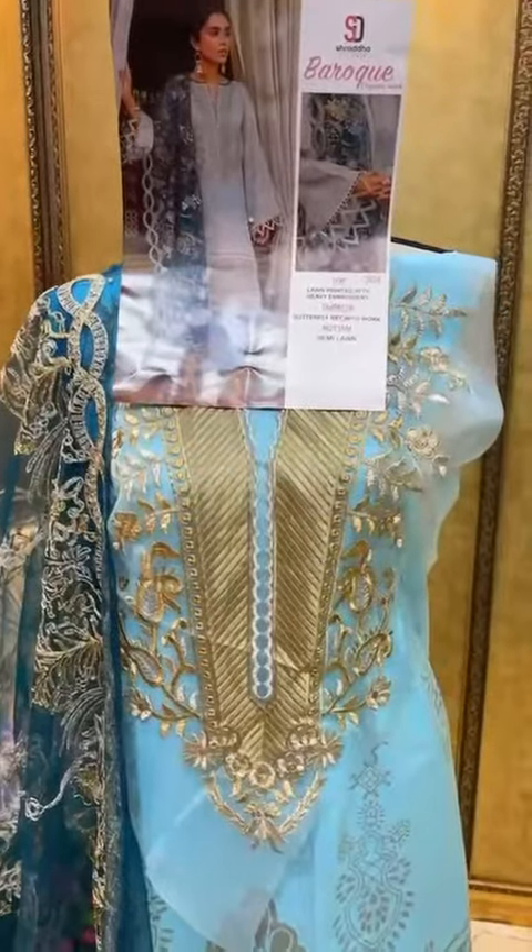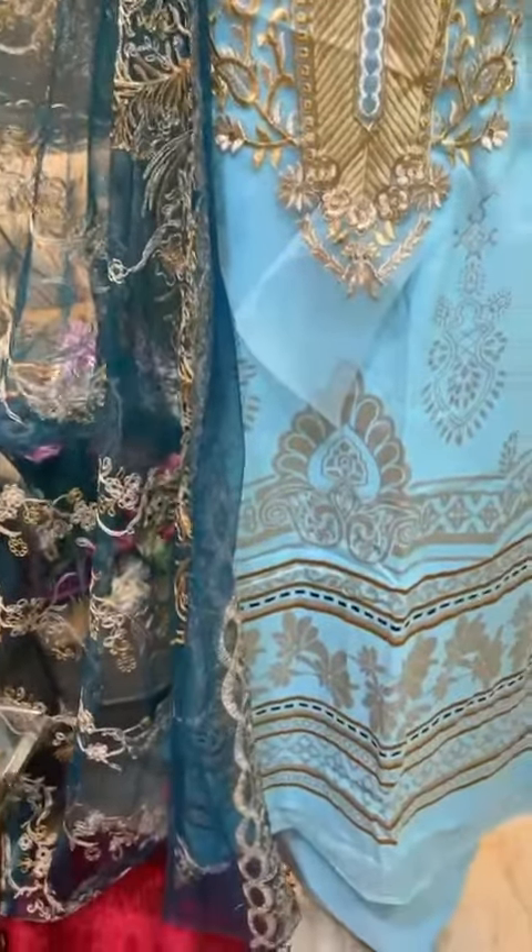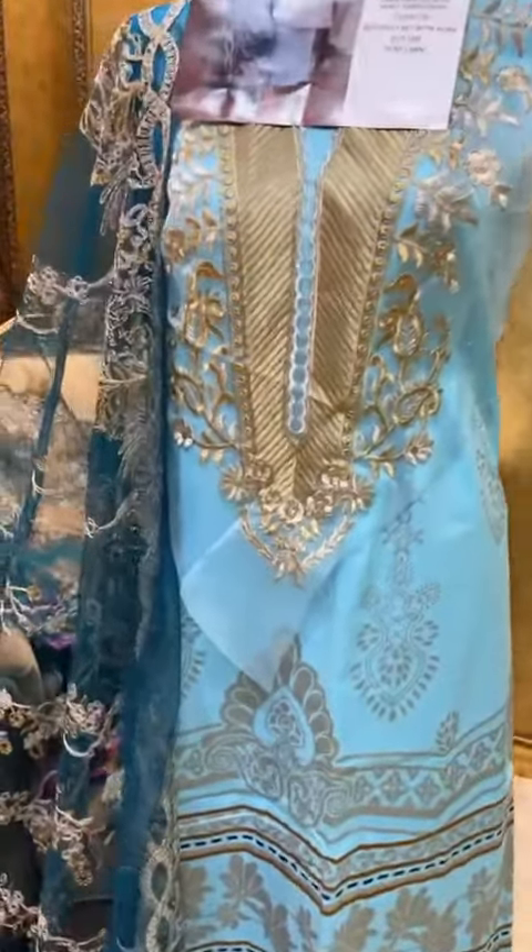Baroque by Shraddha Designers — nice color combination cotton suit, neck patch, and contrast of butter. Very beautiful, heavily embroidered all-over embroidery. It's a very beautiful combination.